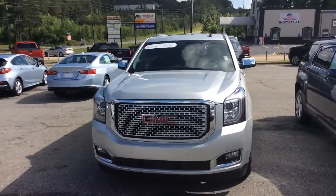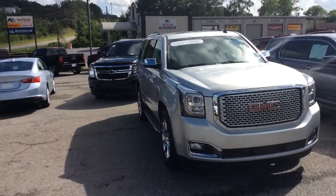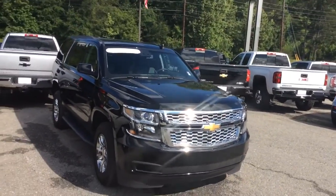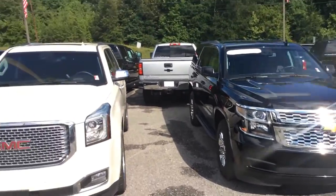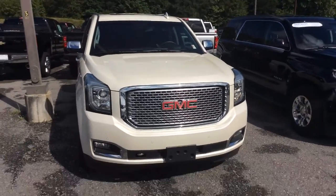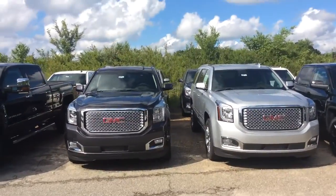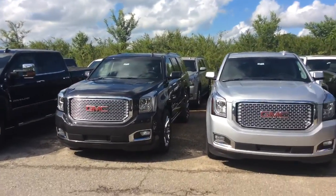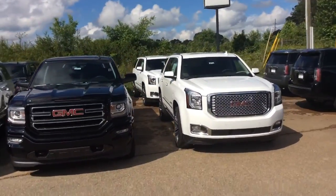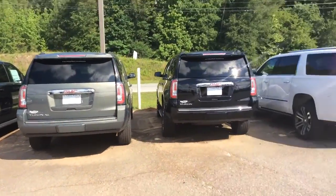I also got a 2015 certified pre-owned GMC Yukon Denali — I wanted to show you that in case you were interested. Here's another certified pre-owned Tahoe that we have, and another Yukon. I mean, we just have a bunch of inventory; I'm sure I can find something to fit your needs. I also have a bunch of new Yukons, as well as Yukon XLs. We've got a bunch of inventory here.